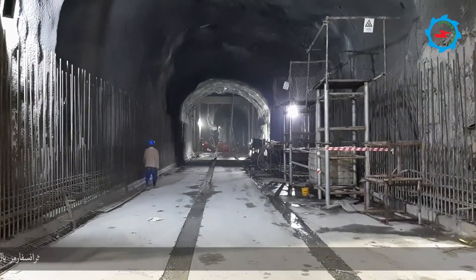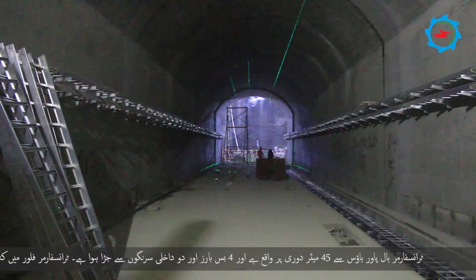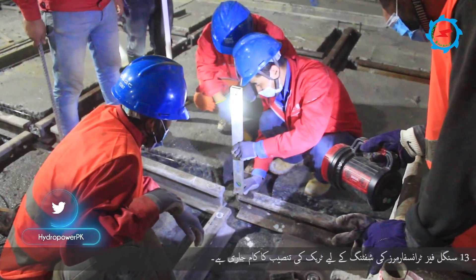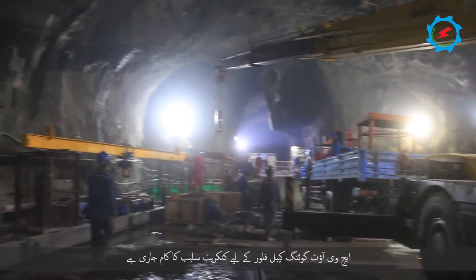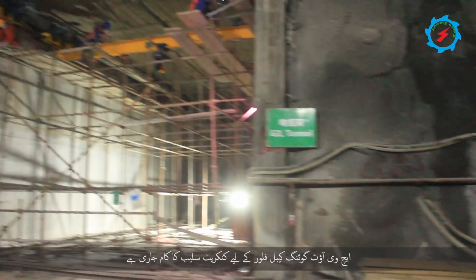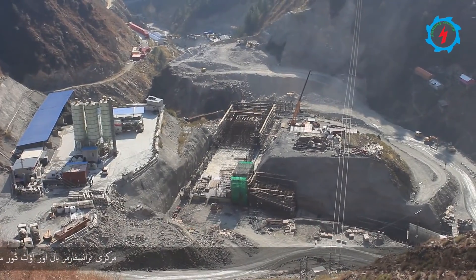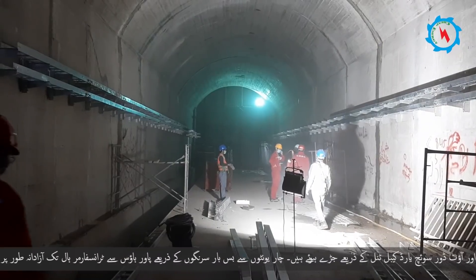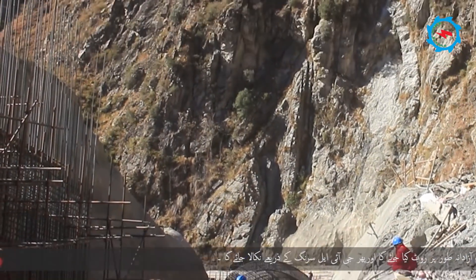The transformer cavern is located 45 meters downstream from the powerhouse and connected with four bus bars and two internal access tunnels. The structural work of the transformer floor has been completed and installation of tracks for shifting of 13 single-phase transformers is in progress. The concrete slab for the HV outgoing cable floor is in progress. The main transformer cavern and outdoor switchyard are connected through the GIL tunnel. Bus ducts from four units will be routed through four bus bar tunnels independently from the powerhouse to the transformer cavern and evacuated through the GIL tunnel.